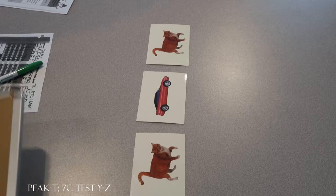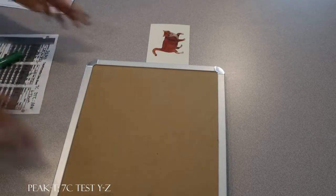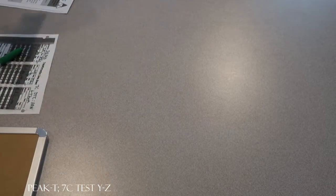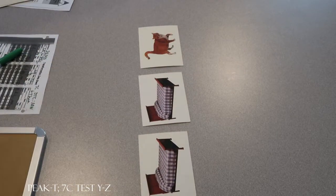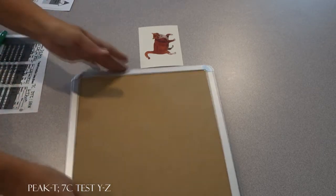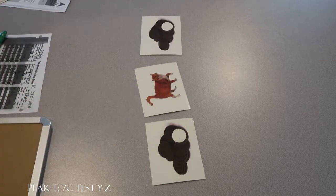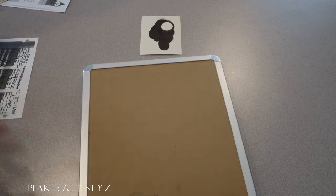All right, look at this. What do you see now? Cat. What will you see next? Cat. Let's try another one. Look at this. What do you see now? Cat. What will you see next? Cat. Let's try another one. Look at this. What do you see now? Cookies. What will you see next? Bed. Let's do another one.